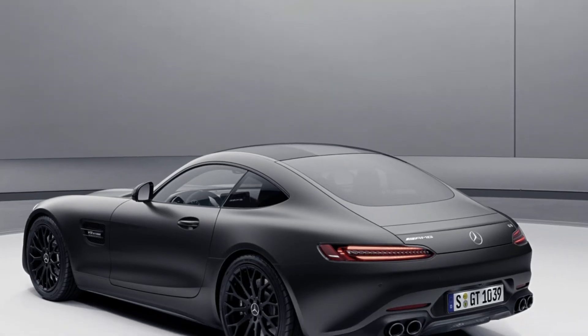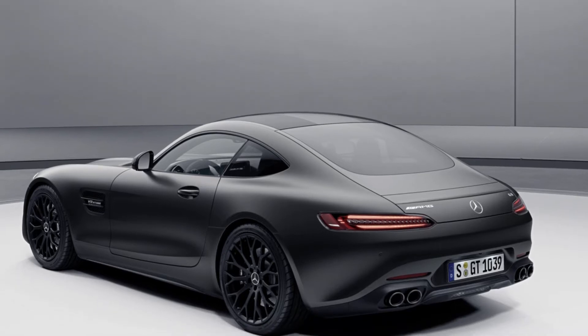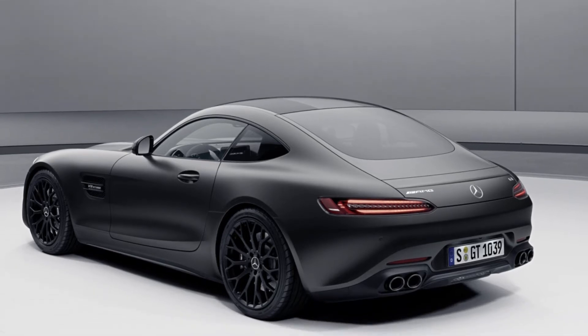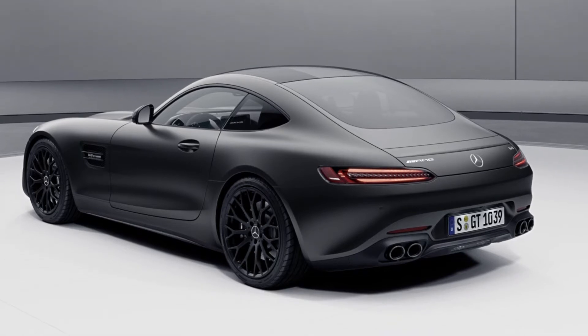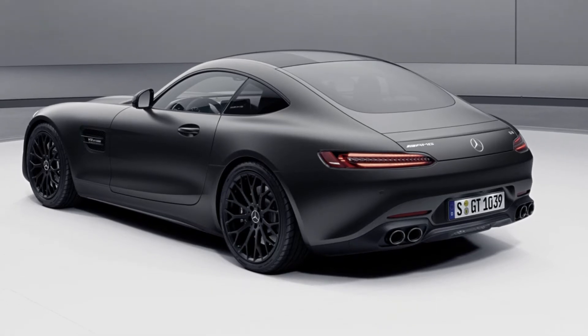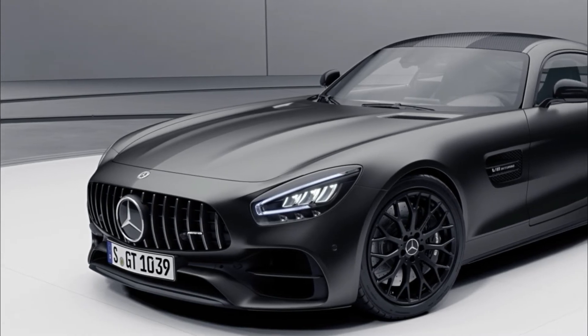With enhancements for the 2021 model year, the Mercedes-AMG GT 2-door models boast 54 more horsepower than before, now with an output of 523 horsepower, and reach 60 miles per hour 0.2 seconds quicker, in only 3.7 seconds.